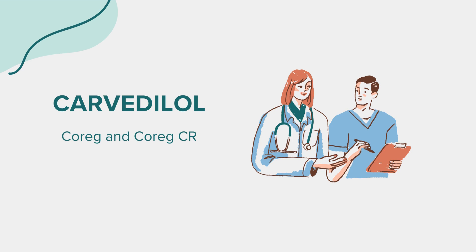Before starting Carvedilol, several factors need consideration. It's crucial to inform your healthcare provider about your medical history, especially if you have a history of heart problems, liver disease, lung disease, diabetes, thyroid disorders, or if you are scheduled for surgery. If you're pregnant, planning a pregnancy, or breastfeeding, it's crucial to consult with your healthcare provider. Regular monitoring of blood pressure and heart function is advised. You should not take Carvedilol if you have certain heart conditions, severe liver disease, severe bradycardia, or if you are allergic to any component of the medication.